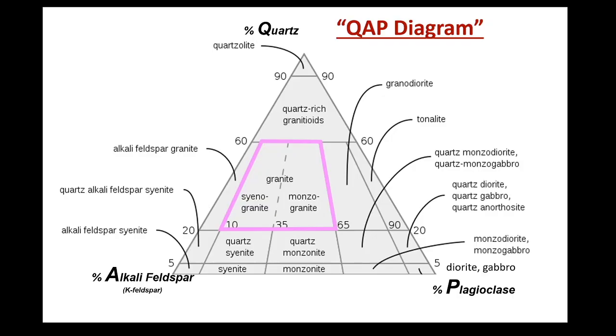The next time someone shows you their granite countertops in their home, there's a very high chance that those countertops are not true granite — not to say that there's anything inherently better about true granite countertops compared to other rock types. Some of the rocks in Kings Canyon, Yosemite, and Sequoia National Parks are true granite, but there are many other intrusive igneous rock types as well, like diorite, granodiorite, and tonalite, that are equally or even more abundant.